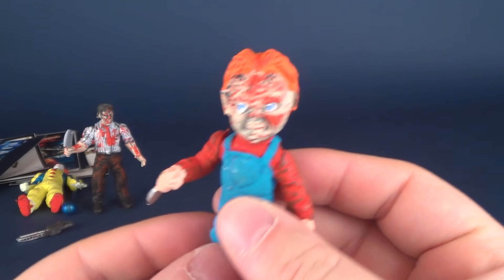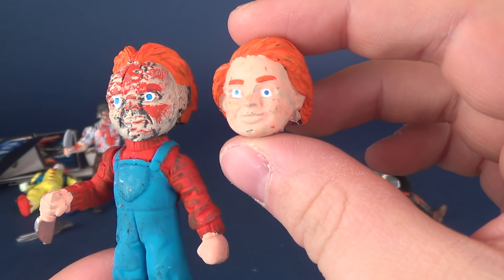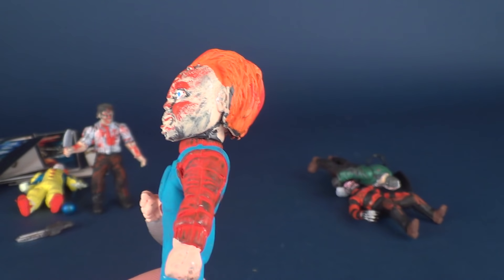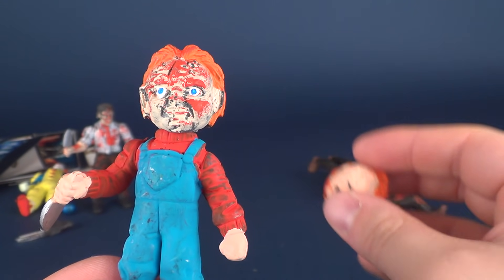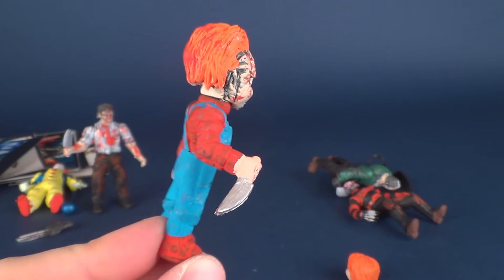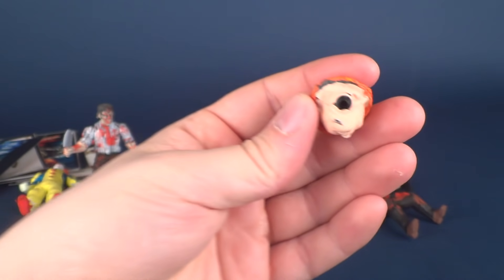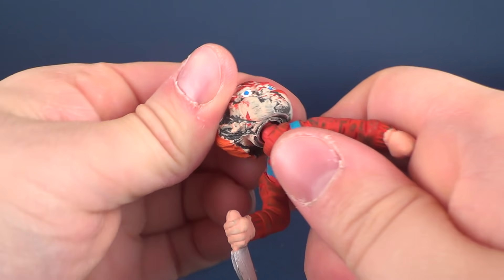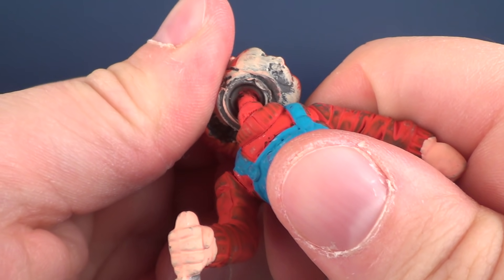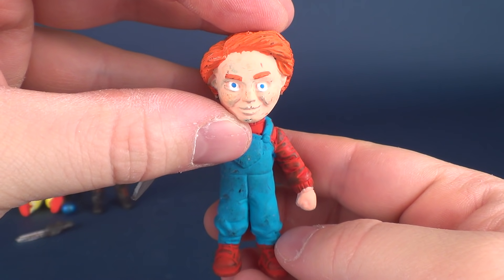I wanted to look at this one next — this is Chucky. He apparently comes with two heads: comes with a normal — 'normal' is probably not the best word to describe it — but a somewhat normal head and his more scarred head. I'd question a little bit who's painting these. Apparently the person who painted Chucky felt like he looked like Mario — they just ended up giving him Mario colors. He's got arm articulation and head articulation, and supposedly you're supposed to be able to change the head out. It doesn't seem to want to come off — it's really stuck in there. But supposedly he would have come with an alternate head — there you go, that's what he would look like with the alternate head.